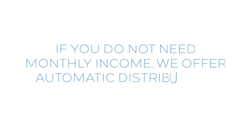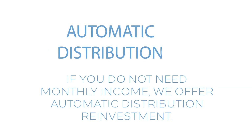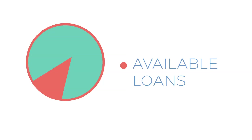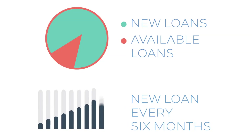If you do not need monthly distributions and do not want to deal with filling out forms every month, we offer automatic distribution reinvestment. This is similar to the dividend reinvestment programs in brokerage accounts. We reinvest distributions first into available loans that you already own a portion of, and then into new ones. You should see new loans in your portfolio once every six months, and your position will be built every month into these loans until they're fully funded.